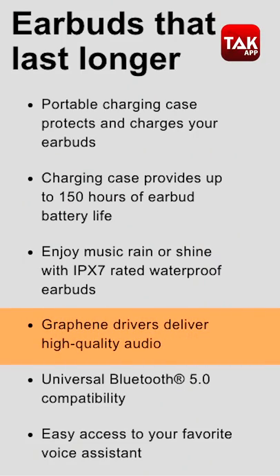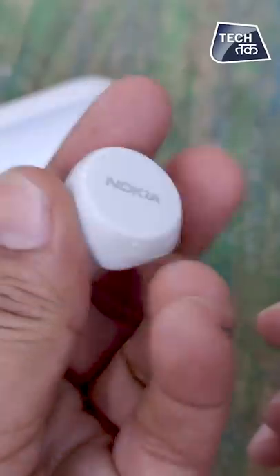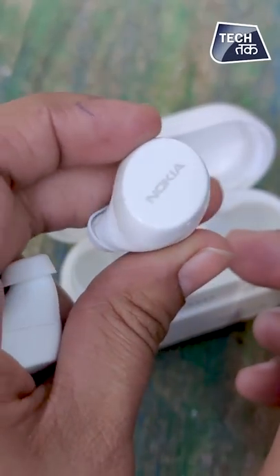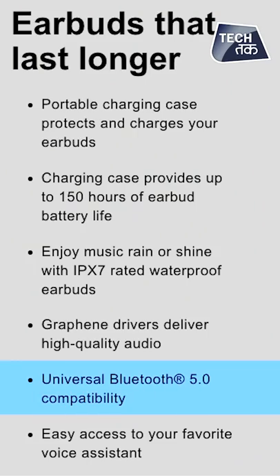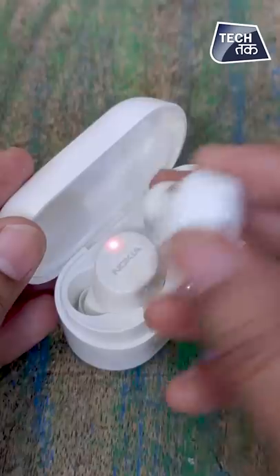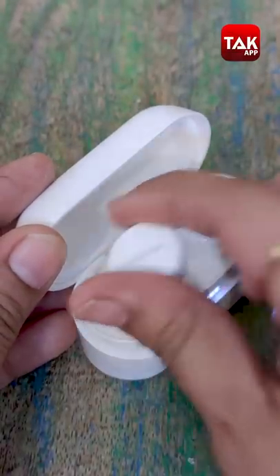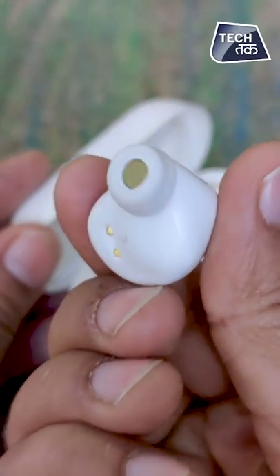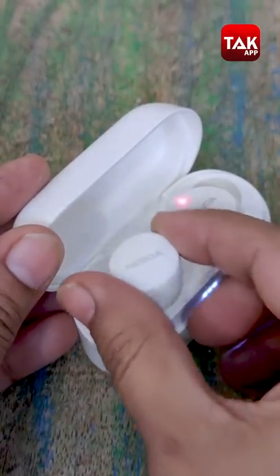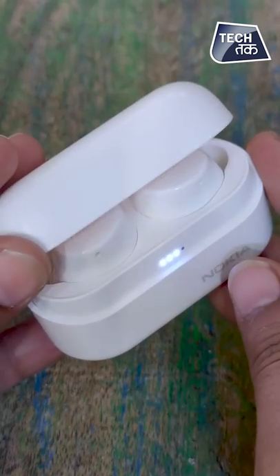Now let's check the specs. Graphene audio drivers are 6mm, very powerful, giving good sound quality. Bluetooth is 5.0. The charging case is 600 mAh and each earbud is 50 mAh, which gives you 5 hours of playback per charge. With the case, you get a total of 35 hours, which is very amazing. These are probably the only TWS that offer this much battery life.